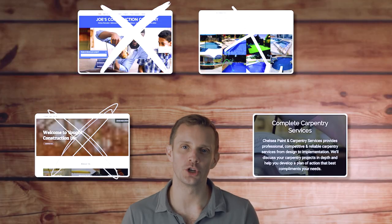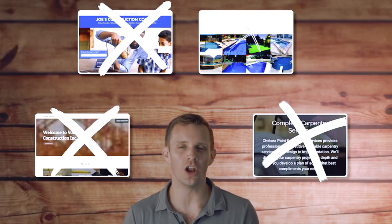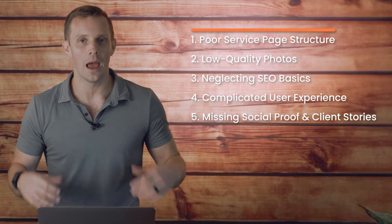Most contractors don't even realize this, but these common website mistakes can turn visitors away before they even know what your services are. These mistakes could be costing you potential jobs and you may not even know it. In this video, I'm going to dive into the top five mistakes that contractors are making on their website and most importantly, show you how to fix them.